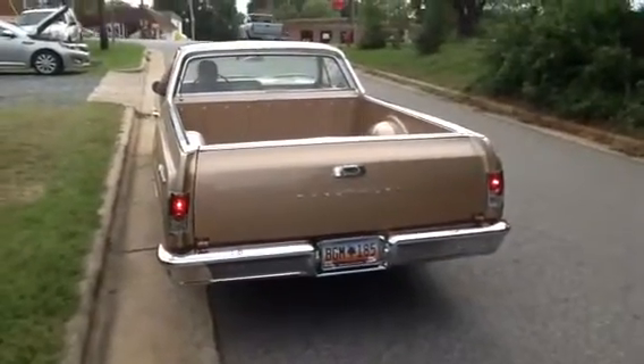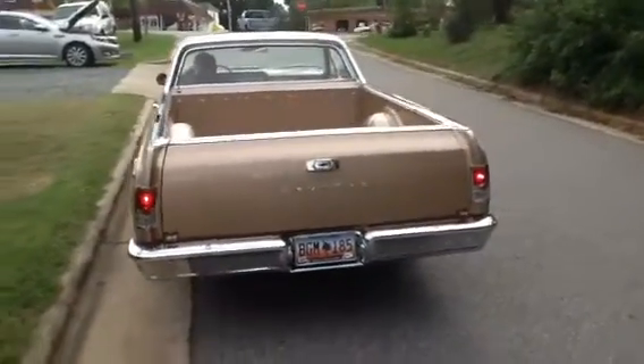Hey guys, Mark from Lister Motorsports in Troutman, North Carolina with video number two of the 64 El Camino.